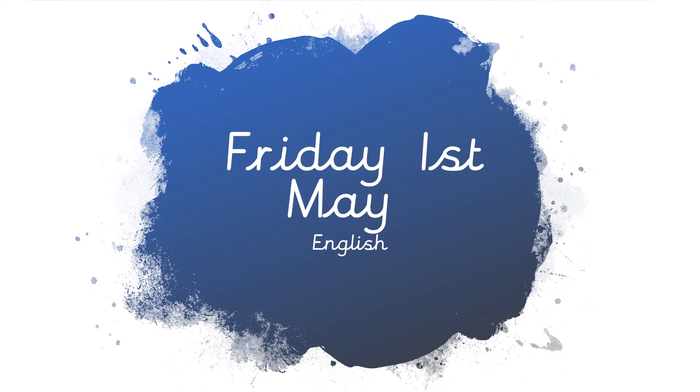Good morning! Today is Friday the 1st of May and this is our English lesson. It's our last one just before the weekend, so well done for doing your work on Monday, Tuesday, Wednesday, Thursday.